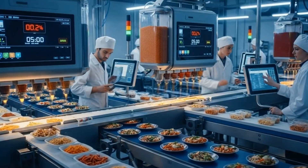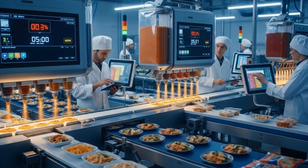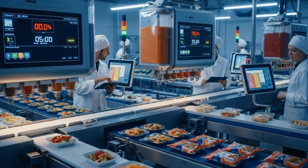Our advanced systems monitor and dispense precise amounts of seasoning, ensuring perfect flavor consistency across the entire production line.